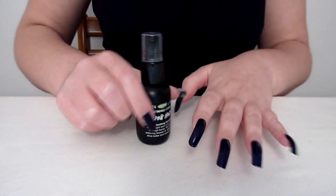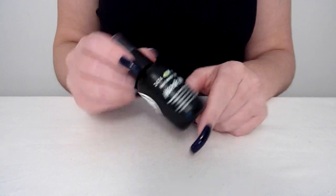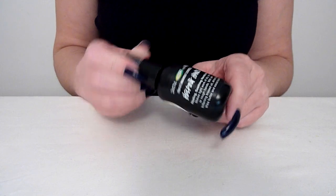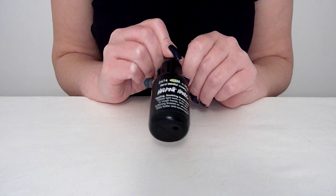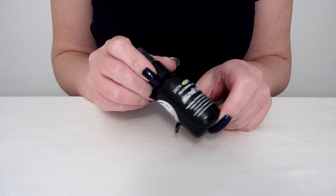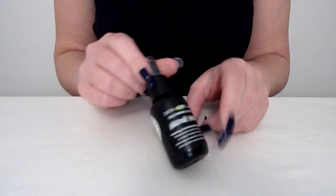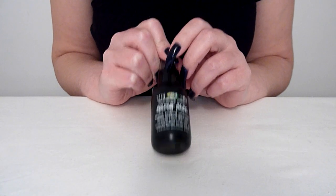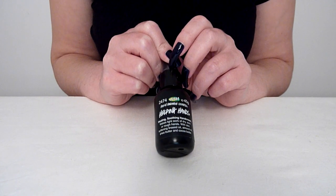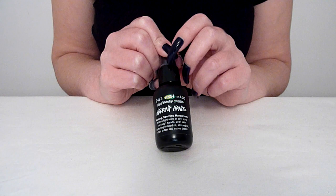Hello everybody again. I'm going to show you today about a new product I've got. It's from Lush. It's called Helping Hands. I love Lush things, love all Lush products — all fresh handmade cosmetics. And this one, as I said, called Helping Hands, it's a hand cream, but I always like a hand cream I can use as a cuticle cream.